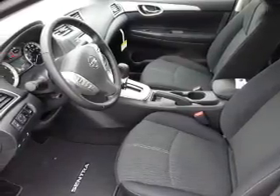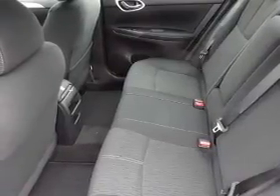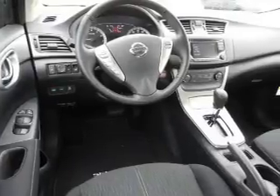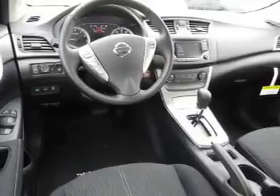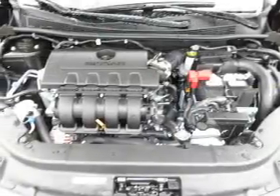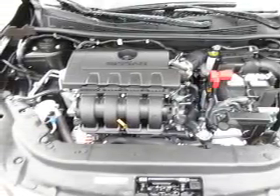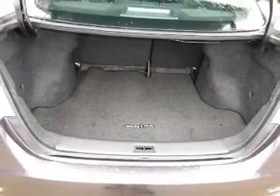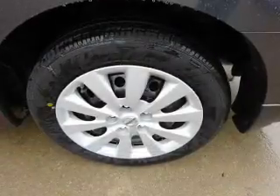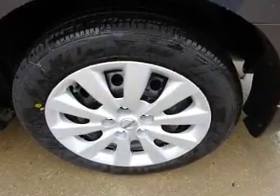Keyless entry, independent suspension, brake assist, traction control, stability control, front ventilated disc brakes, and anti-lock brakes. Inside you'll find Bluetooth connectivity, Sirius XM satellite radio, auxiliary input, steering wheel controls, push-button start, a backup camera, curtain head airbags, front airbags, and side airbags, with side impact door beams. Great quality at a great price — call or click to contact us today.